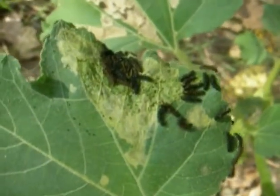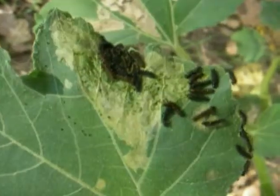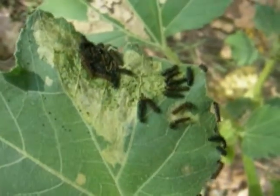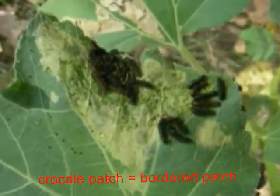Hi, this is Todd, and today is Tuesday, September 14th, 2010, and we are in Cottonwood, Yavapai County, Arizona. Today we're going to talk about the skeletonization effects of gregarious larvae of the crow kale patch, Closinae licinia.